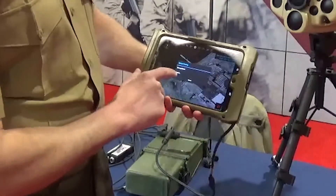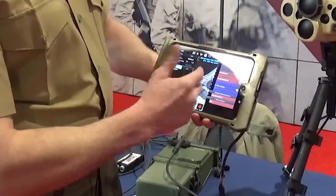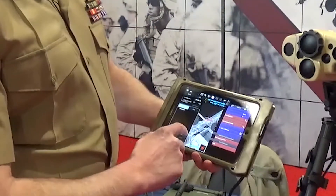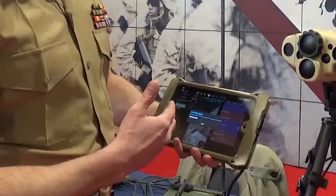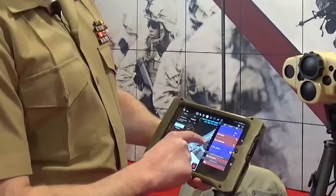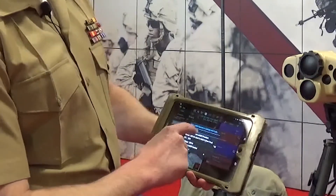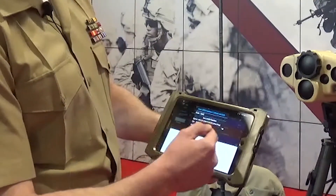From that target, I can then build a digital nine line to transmit to the aircraft. This nine line lets you use risk estimate distances from the Joint Fires publication as well as utilizing your laser designator and providing those codes to the aircraft in the nine line.